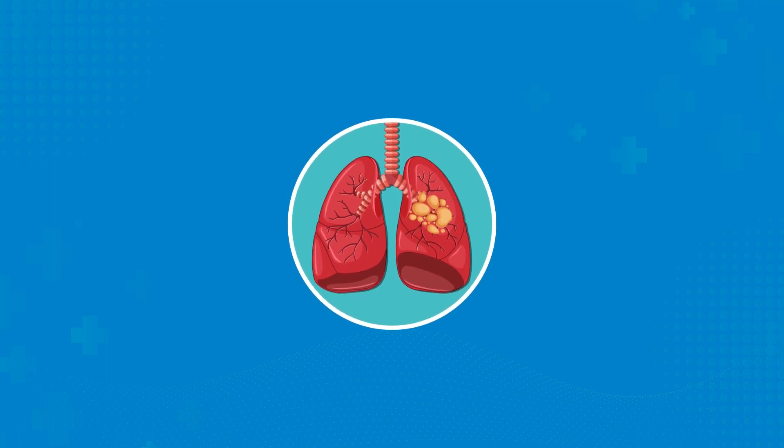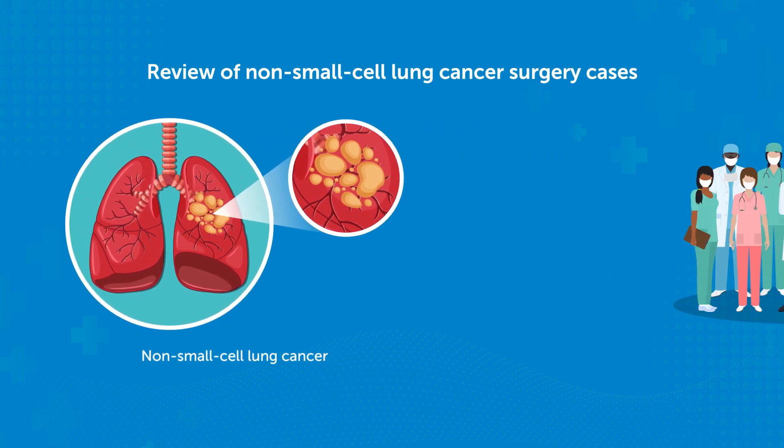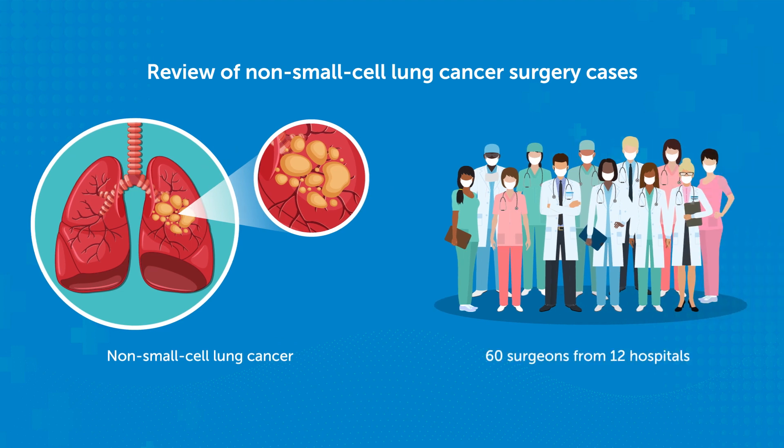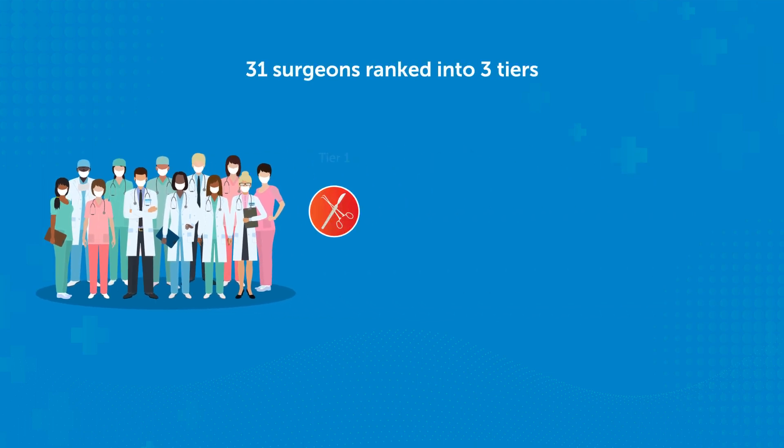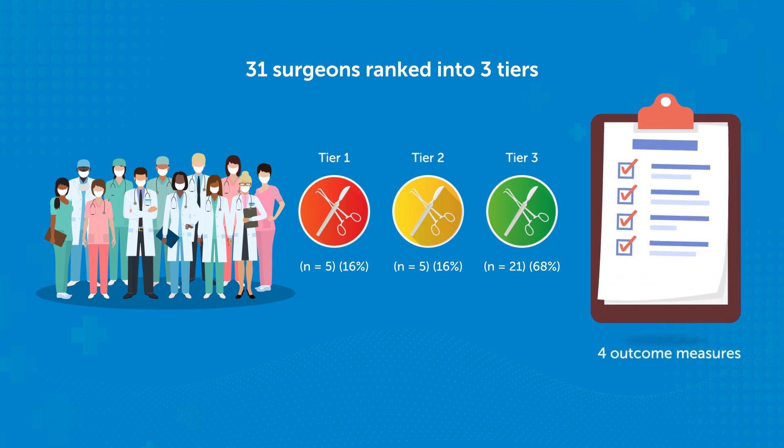A recent study by researchers reviewed non-small cell lung cancer surgery cases handled by 60 surgeons from 12 hospitals across three states in the U.S. The surgeons were ranked into three performance tiers based on an aggregate of their scores for each of four readily accessible outcome measures.